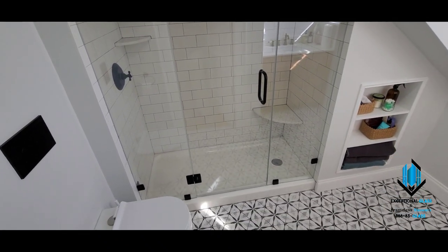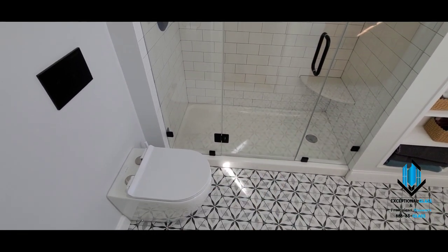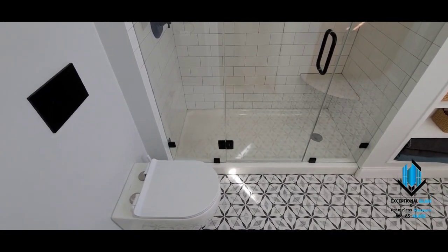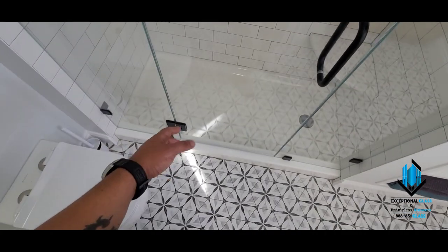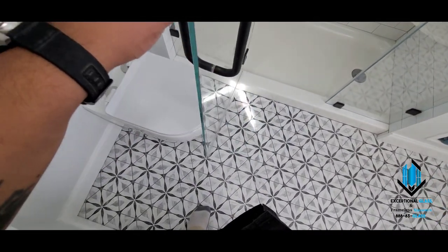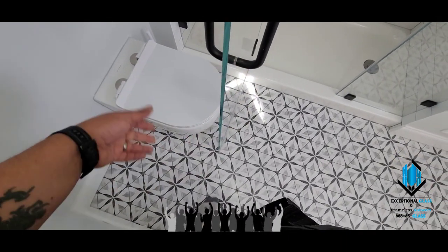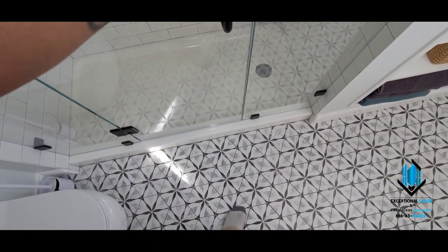The hardware here we've used is matte black. We opted for the center-mounted door because there's a toilet in the way. What we did is we used glass-to-glass hinges. These particular hinges have 90-degree stops, so the whole idea is when the client opens the door, there's no way that door is going to reach that toilet — they don't have to worry about the door jamming into the toilet.